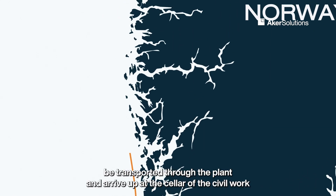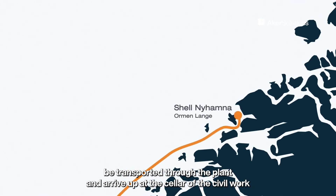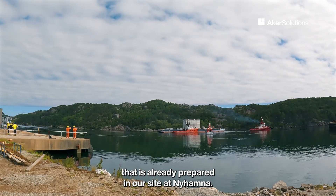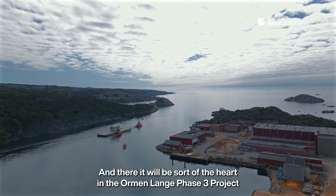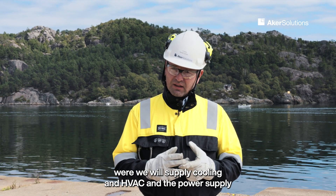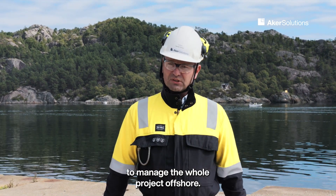It will be transported through the plant and arrive at the cellar of the civil work that is already prepared at our site at Nyhavna. There it will be the heart of the Ormelange phase project, where it will supply cooling, HVAC, and power to manage the whole project offshore. Thank you.